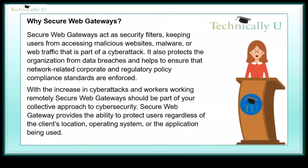Why secure web gateways? Secure web gateways act as security filters, keeping users from accessing malicious websites, malware, or web traffic that is part of a cyberattack. They also protect the organization from data breaches and help ensure that network-related corporate and regulatory policy compliance standards are enforced.